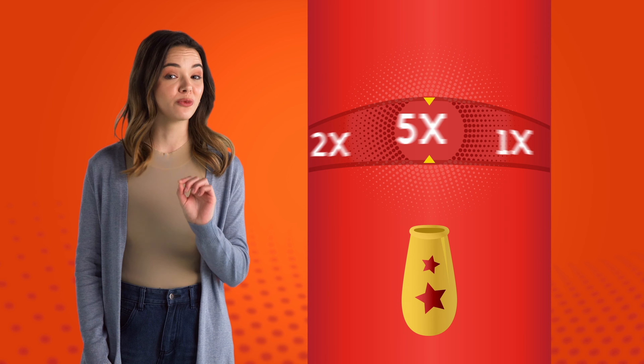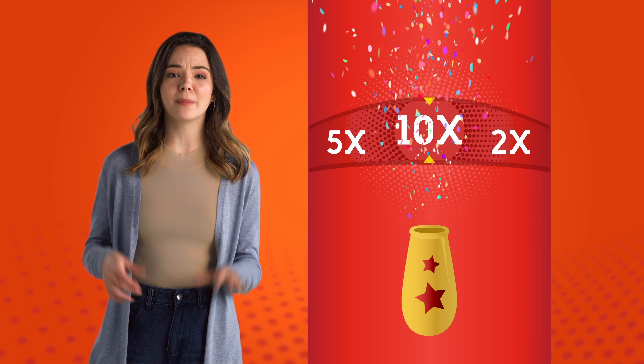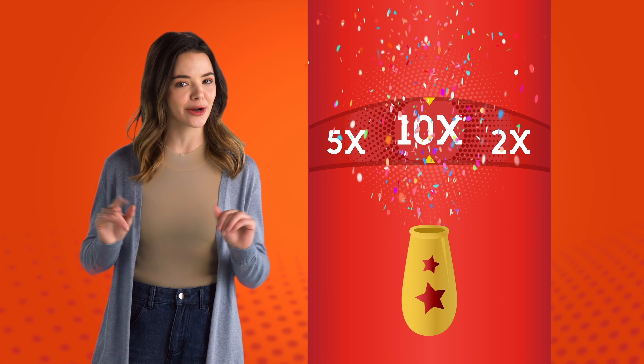Last, but certainly not least, we have the multiplier. This is where you can really go big. For just double your ticket price, you get the chance to multiply your win up to 10 times for an even bigger prize.